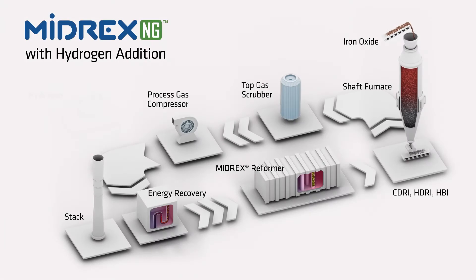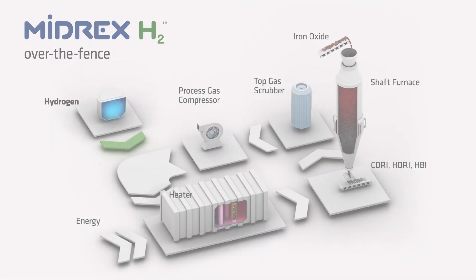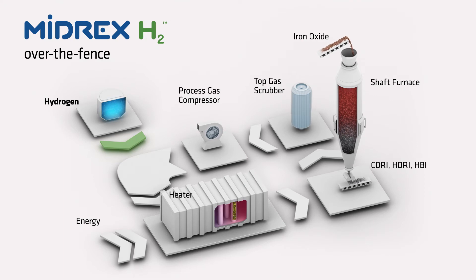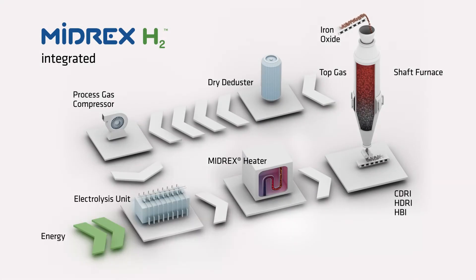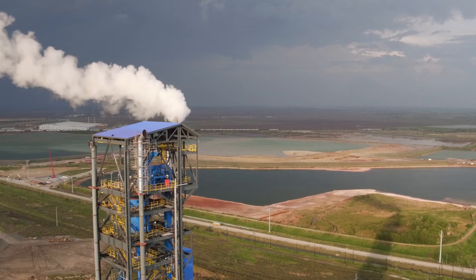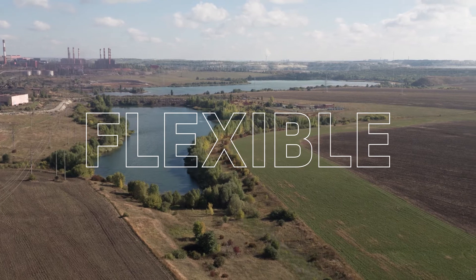Supplemental hydrogen can be added to the process to displace natural gas, therefore reducing CO2 emissions. Whether it is supplied from external sources or integrated within the process, only minor equipment modifications are required. This makes the natural gas-based MIDREX process the most flexible, proven, reliable, and sustainable of any steelmaking route using iron ore.